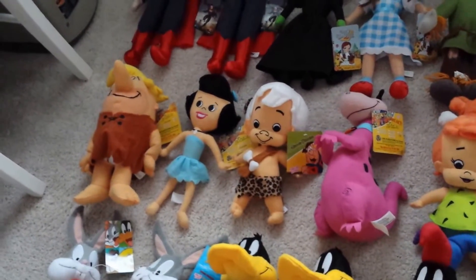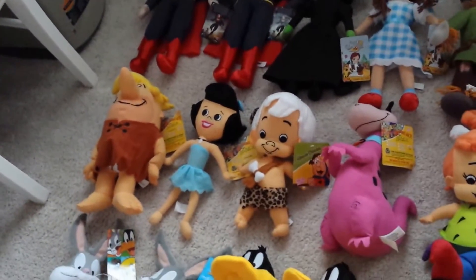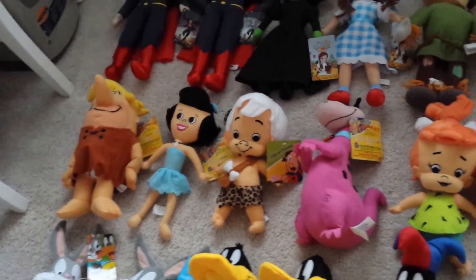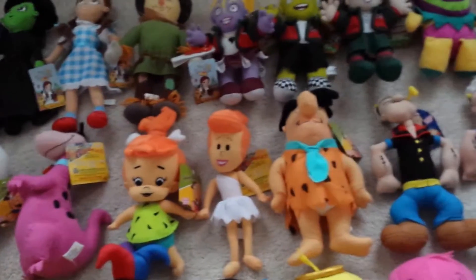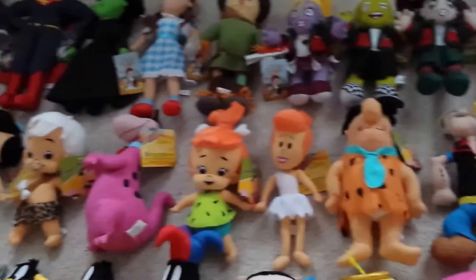Next off in this row I have the Flintstone plush. I have Barney, Barney Rubble, Betty Rubble, Bam Bam, Dino, Pebbles, Wilma, and Fred Flintstone. I have all of them.